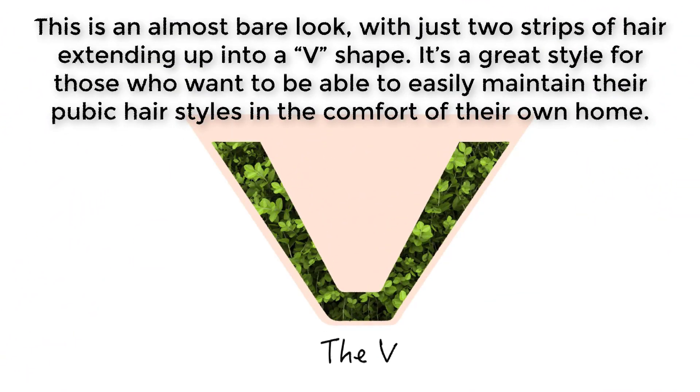This is an almost bare look with just two strips of hair extending up into a V-shape. It's a great style for those who want to be able to easily maintain their pubic hair styles in the comfort of their own home.